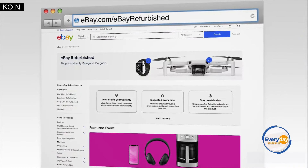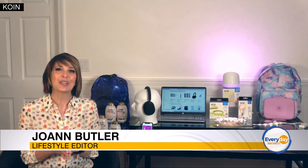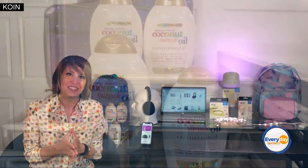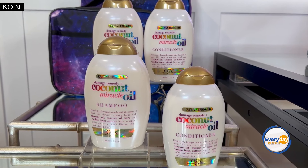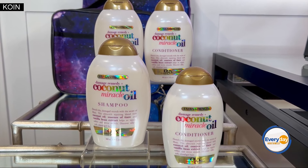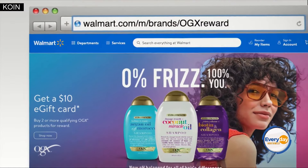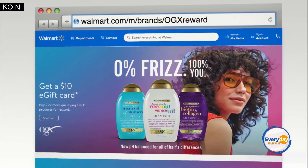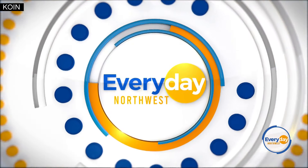Now a back-to-school beauty buy for great hair days. This is OGX Extra Strength Coconut Miracle Oil Shampoo and Conditioner — an ultra-nourishing duo that's been reformulated to repair hair damage and make your hair silky smooth. It retails for seven bucks at Walmart or Walmart.com, and through September 5th there's a special deal where you get a $10 Walmart e-gift card when you buy qualifying OGX products.